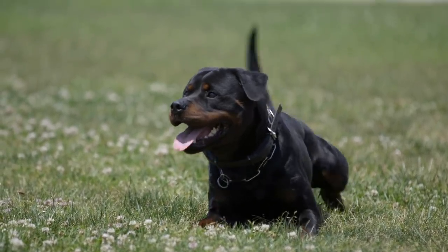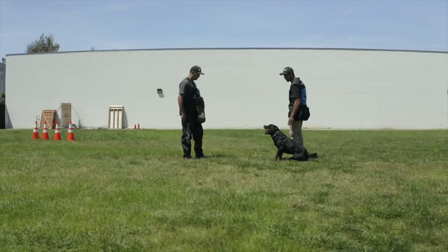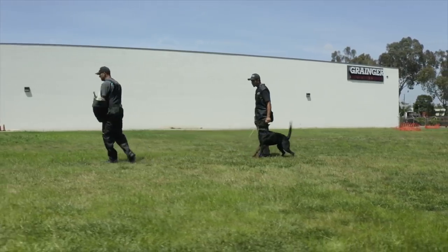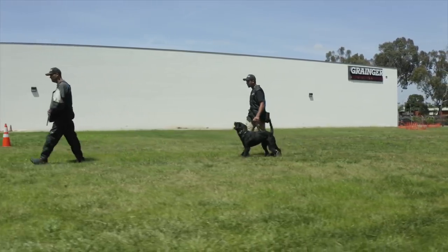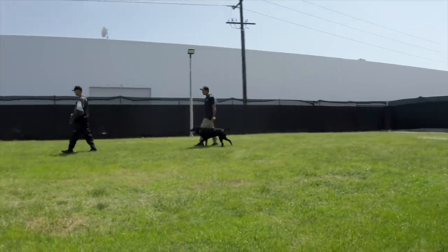There you go guys, my top 10 German dog breeds. I'm sure there was no surprise that the Rottweiler was number one. If you haven't already, please subscribe to the channel. You can also follow me on Facebook, Twitter, and Instagram — everything's under Dogumentary TV. I look forward to talking to you guys on the next video.